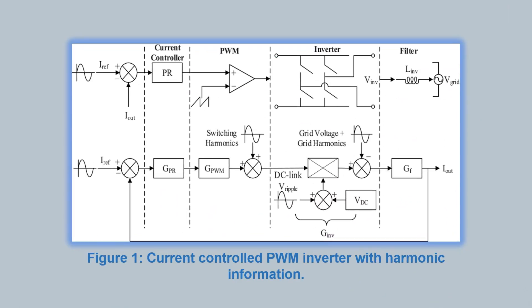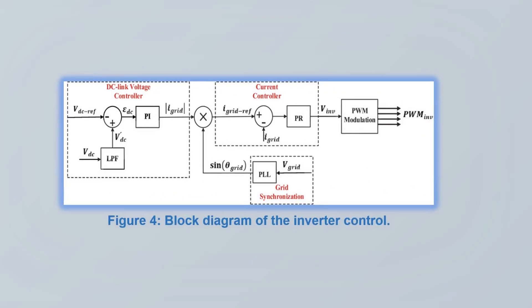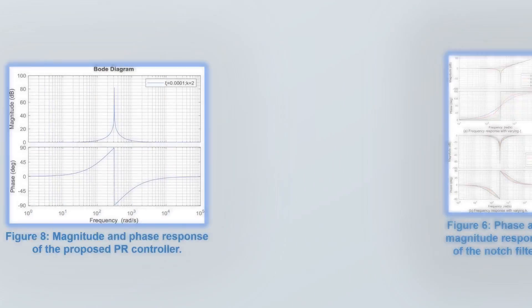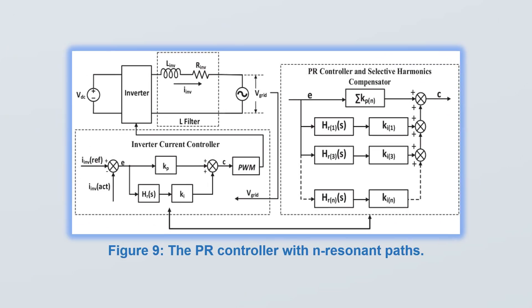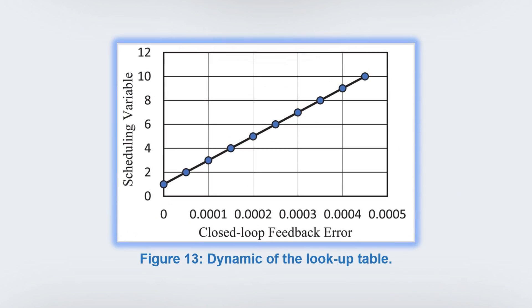The proposed PRP controller was validated employing a photovoltaic emulator (PVE), consisting of a DC-DC buck power converter, a maximum power point tracking (MPPT) algorithm, and a four-bridge grid-connected inverter designed using MATLAB/Simulink system platform.